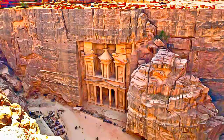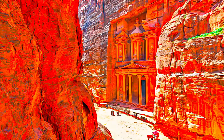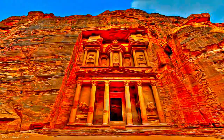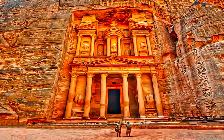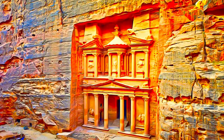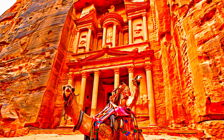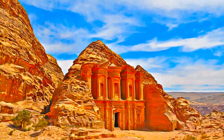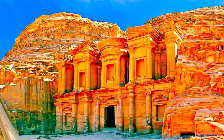Petra is half-built and half-carved into the rock, and is surrounded by mountains riddled with passages and gorges. An ingenious water management system allowed extensive settlement of an essentially arid area during the Nabataean, Roman and Byzantine periods. It is one of the world's richest and largest archaeological sites, set in a dominating red sandstone landscape.